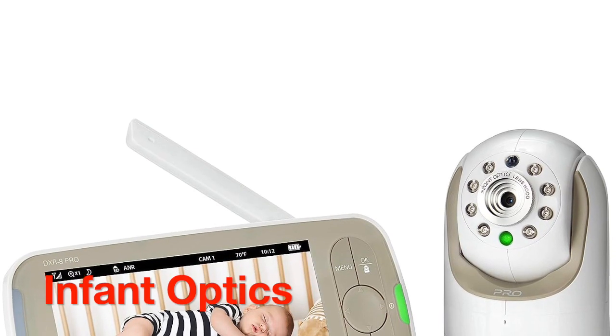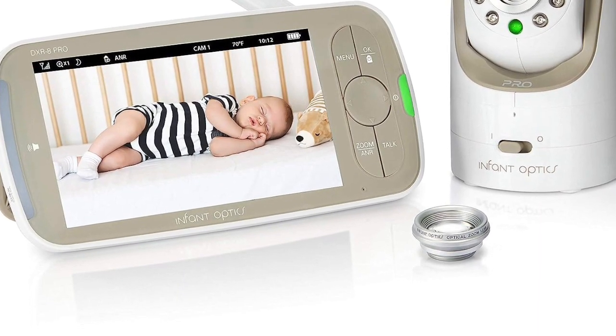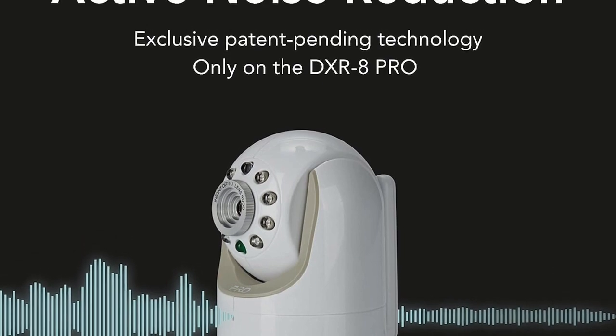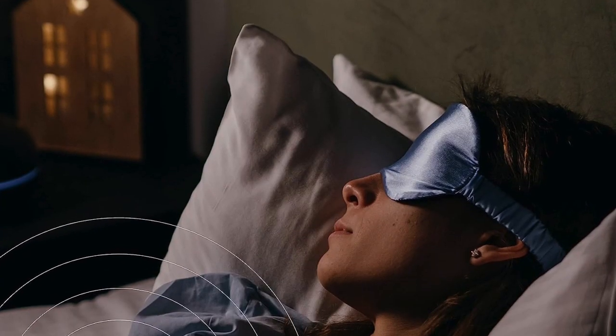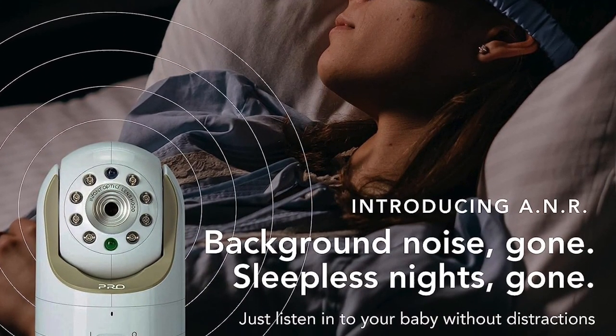Our first pick is the Infant Optics, renowned for its exceptional reliability. This portable video baby monitor is designed with durability in mind. Its robust build ensures it can withstand daily use, and its wireless range allows you to keep an eye on your baby from various parts of your home. Infant Optics offers crystal clear video and audio quality, and it comes at a wallet-friendly price, making it an excellent choice for budget-conscious parents.